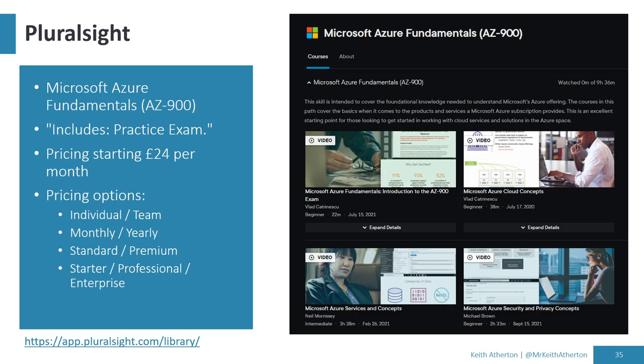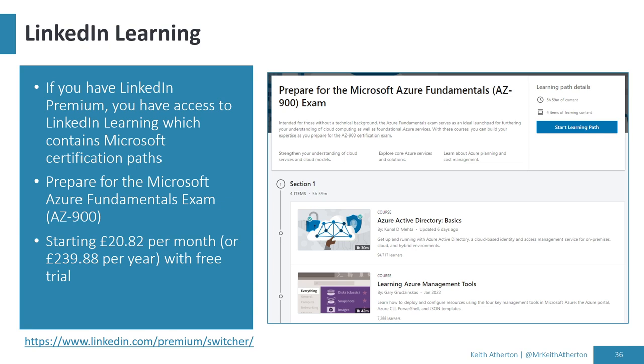Pluralsight is another great online learning portal with plenty of videos. With Pluralsight, it's worth looking into the premium offerings, as some include practice exams and course preparation specifically, which can be very useful if you're getting ready for an exam. LinkedIn Learning is one of my favorites — I've had LinkedIn Premium for many years and their video courses are absolutely brilliant, with multiple choice quizzes at the end and different challenges showing the solution. There's plenty of content for AZ-900 and other certifications, kept up to date.